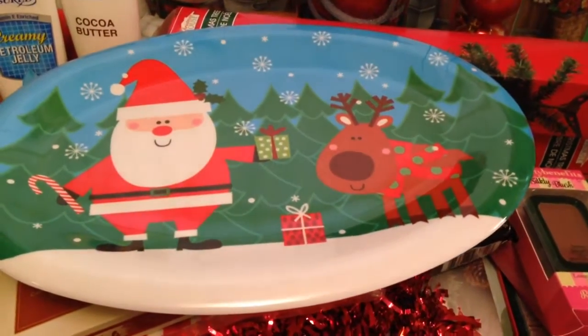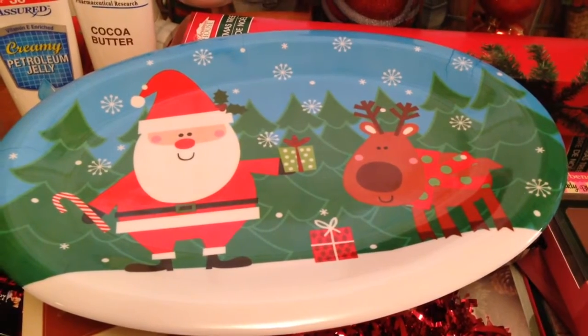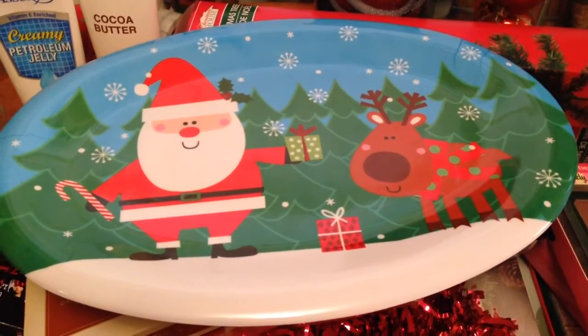Hey everyone, it's Casey and welcome back. Today's video is going to be a Dollar Tree haul. I haven't been to Dollar Tree in a while, so I was so excited to go this past weekend with my sister and see what all Christmas goodies they had out.